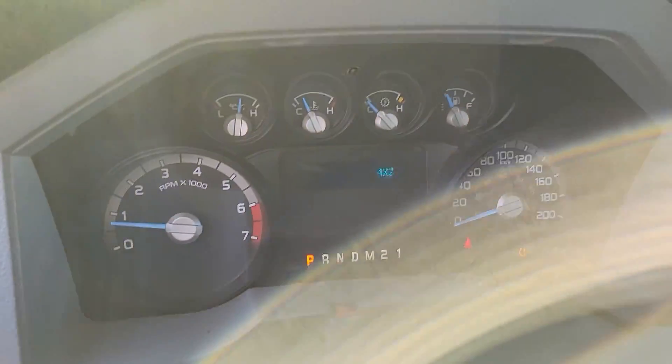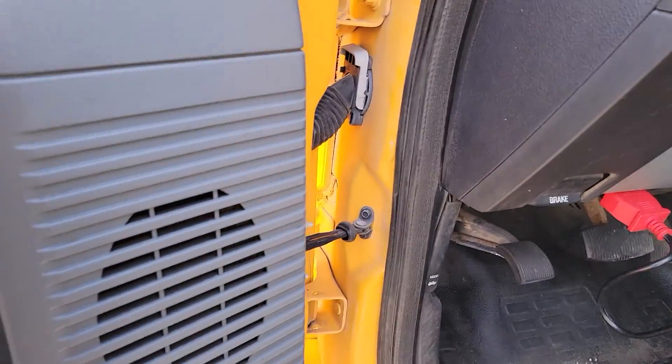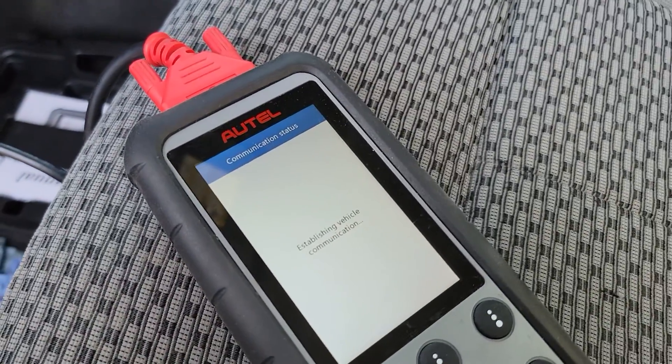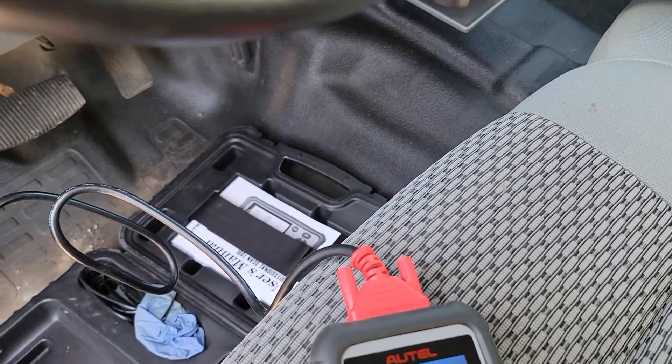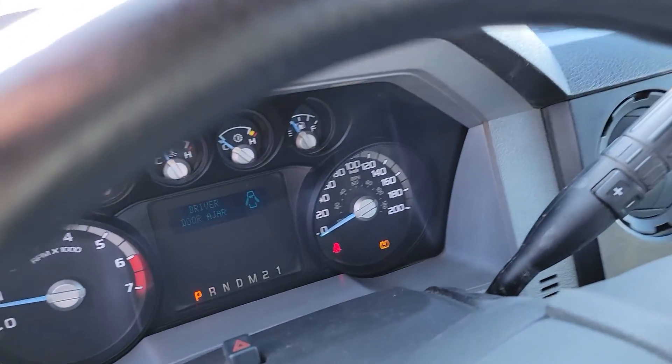Oil change required is showing, but I checked the oil and it was recently done. Cruise control is working.